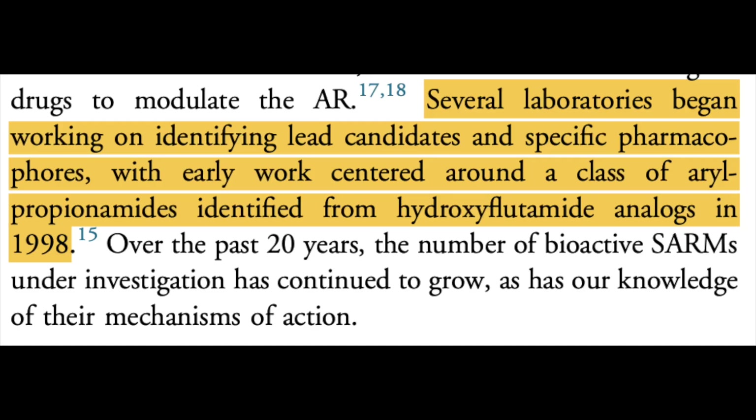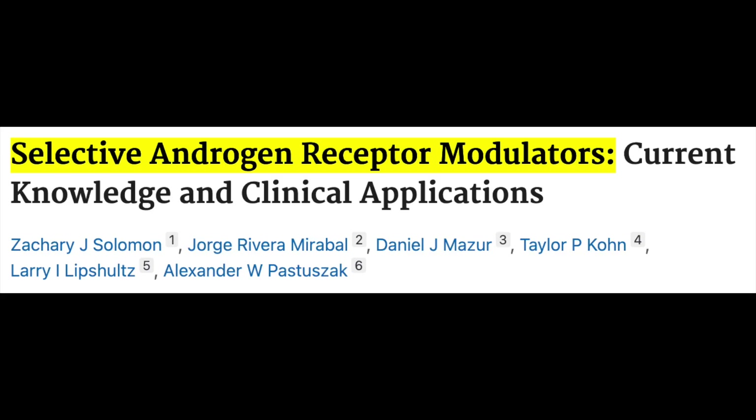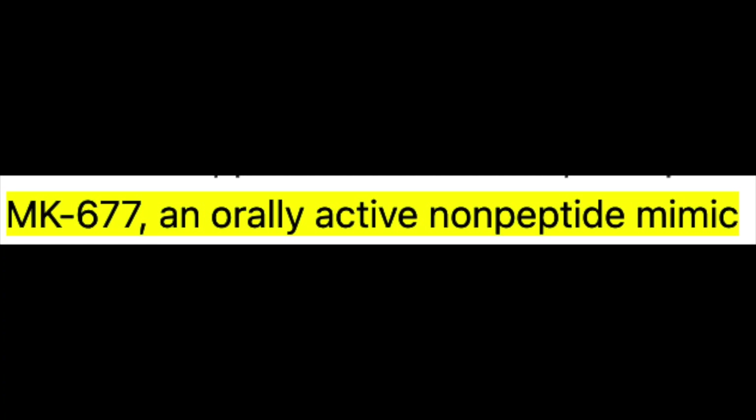SARMs are a controversial topic. Even though initially investigated in the 90s, their safety, clinical utility, and mechanisms are still highly debated. Before we address the compounds in particular, it's worth doing a walkthrough on what even a SARM is, because the term is oftentimes used to describe different compounds that don't fall into the same category. For instance, I've seen MK677 or Ibutamoren called a SARM and a peptide, but truth be told, it's neither — it's actually technically a non-peptide agonist of the ghrelin growth hormone secretagogue receptor.